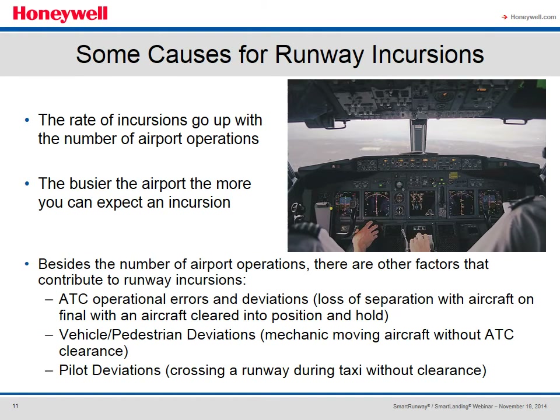The busier the airport, the more you can expect an incursion of some sort — the higher the number of airport operations, the more aircraft are in play. There are other factors that also contribute to the incursion rate, including air traffic control operational errors and deviations, increased vehicle and pedestrian traffic due to higher operations, and pilot deviations.